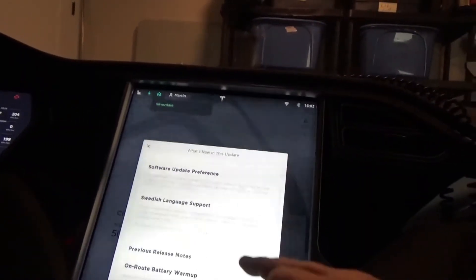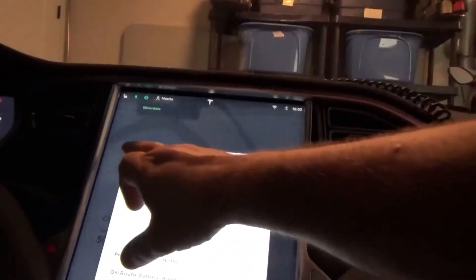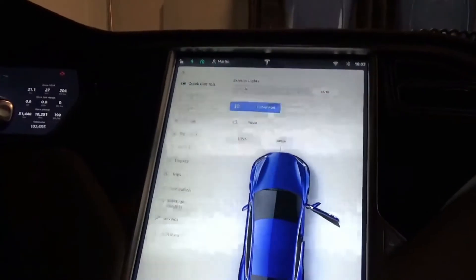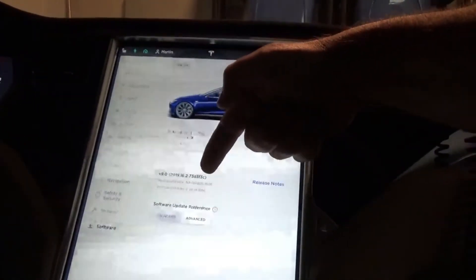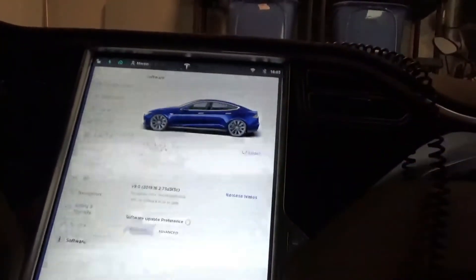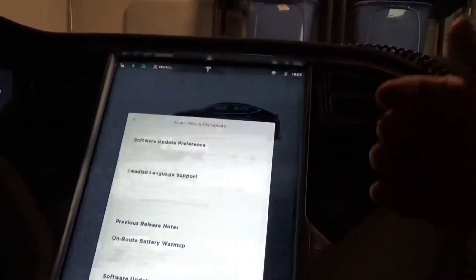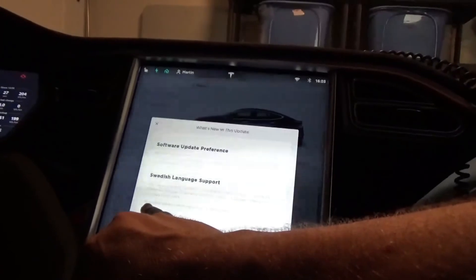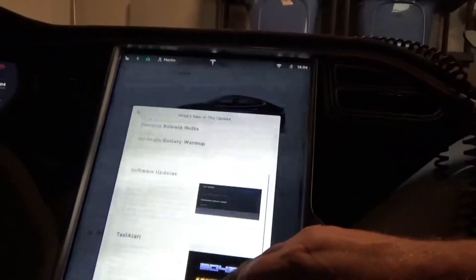So what's new in this update? It's now version 2019.16.2 and it was 2019.16.1.1 of version 9. Going from 1.1 to 2, all it's really doing is saying this release contains minor improvements and bug fixes, because there's nothing new here since the last update.